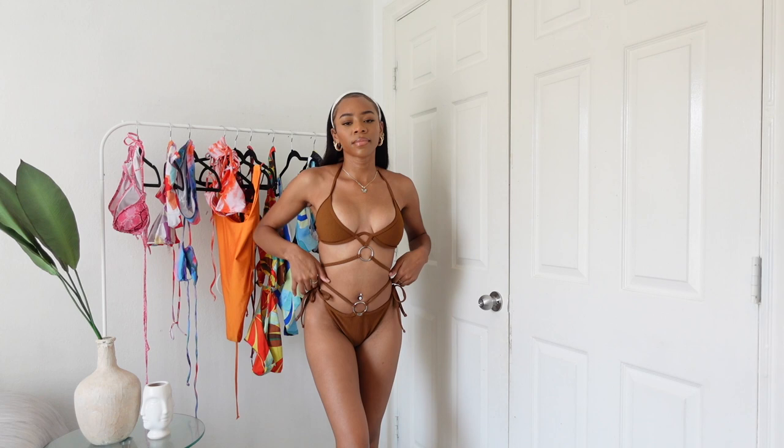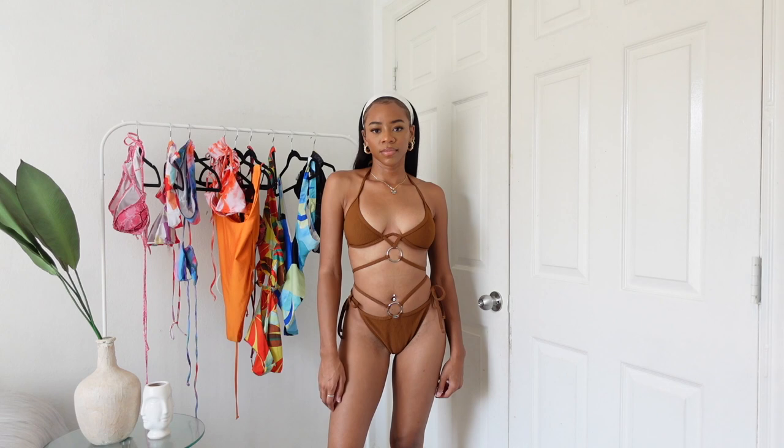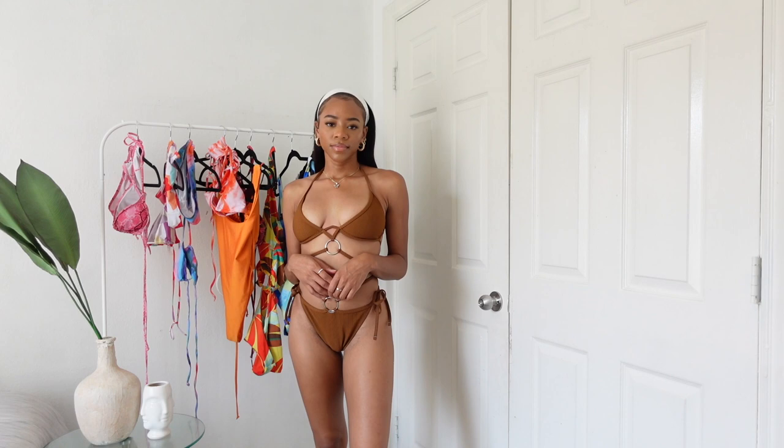This bikini is from Pretty Little Thing and I love it — it's super hard to get on but once it's on it looks really pretty. It's like an earthy-toned situation and I really love it. It fits well, has adjustable bikini straps, and the strings are long — they tie on the sides. I love this one.